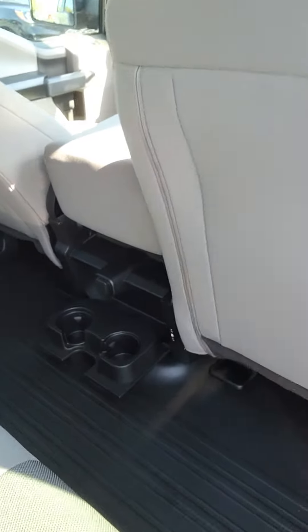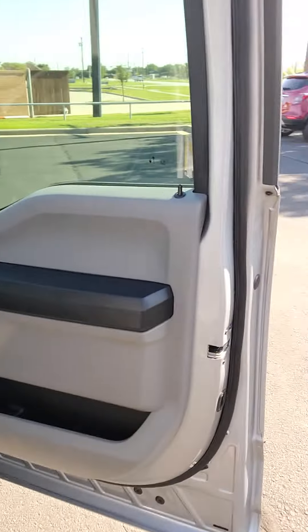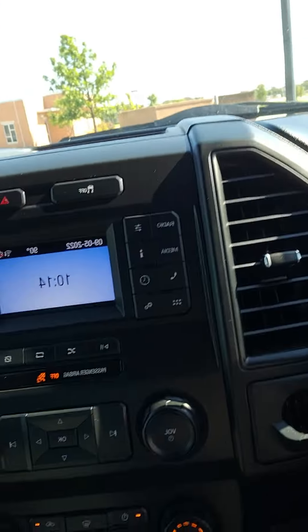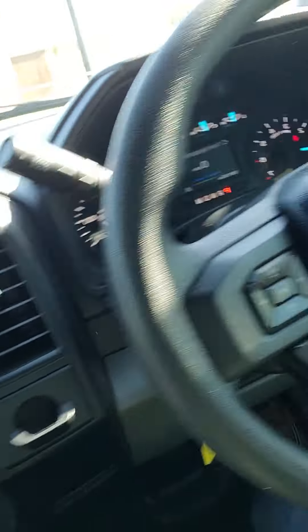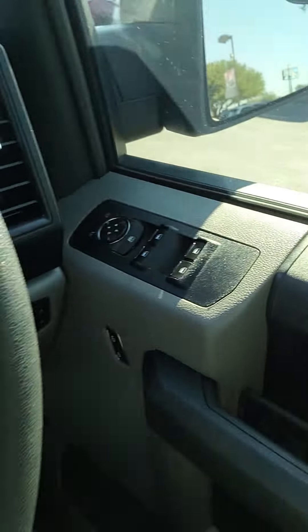With a 12-volt port below. Here's the inside — you've got this gray on your sides. You have power windows, power locks, and manual seats.